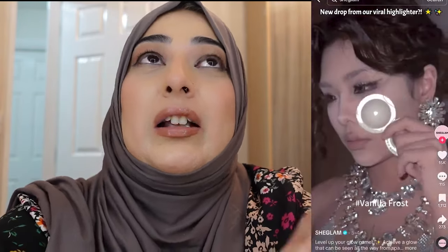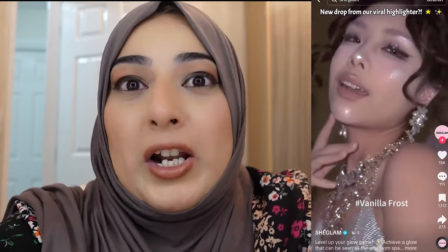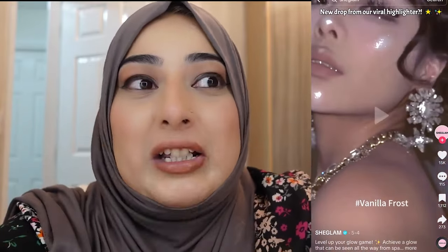I've tried She Glam before and I've really, really liked it, and so I thought I'd try a bit more because I saw a TikTok that went viral with one of the highlighters and I really, really wanted to try it. So I thought, why not buy all three shades? Everything that I bought, I will leave pictures on the side for you to go and find these products yourself.